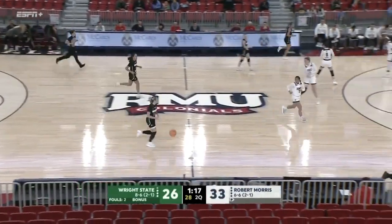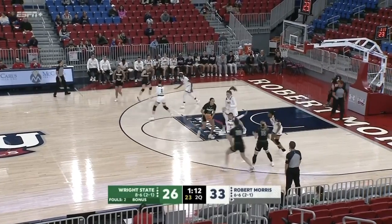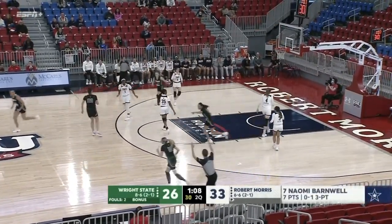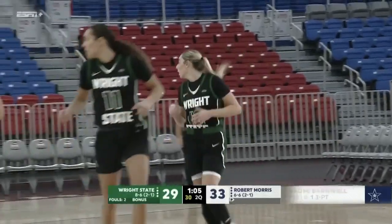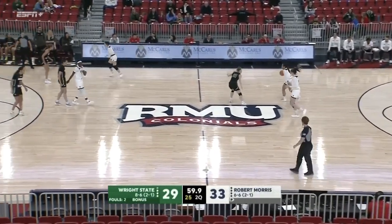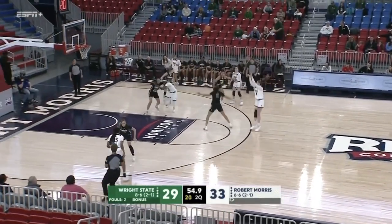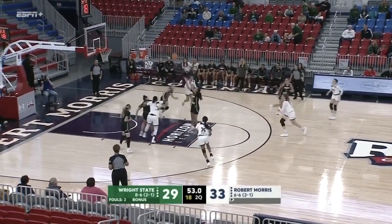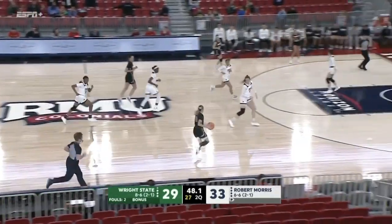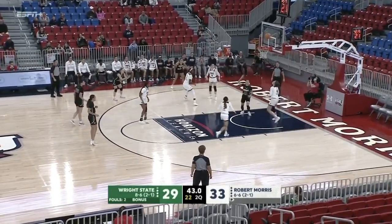Both teams need to step into those passing lanes and make sure these shooters can't step into their shot. There's another one. Hodgson talked about how deadly she is — she's starting to get hot as well. Nine points, halfway to her average. Alana got caught up in the wash, couldn't get there on time. Colonials look to answer back with a three of their own. A little veteran move there by the redshirt senior — Lane Farrell grabbed at Barnwell's hip, didn't allow her to get to the basketball cleanly.